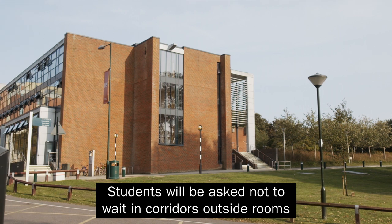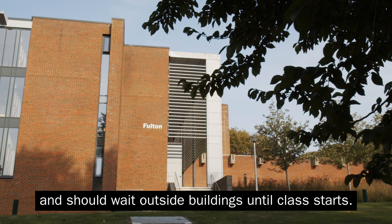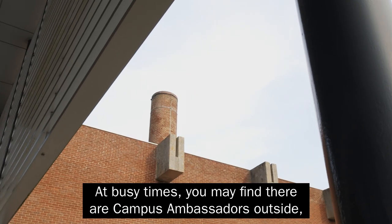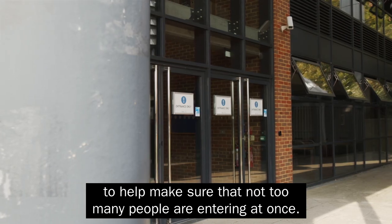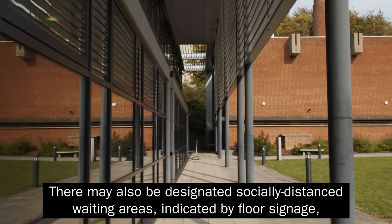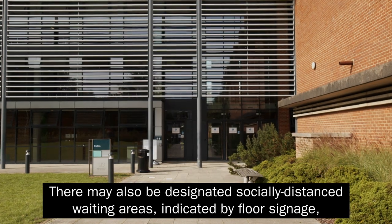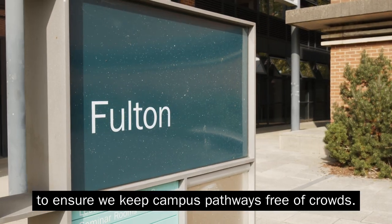Students will be asked not to wait in corridors outside rooms and should wait outside buildings until class starts. At busy times, you may find there are campus ambassadors outside to help make sure that not too many people are entering at once. There may also be designated socially distanced waiting areas indicated by floor signage to ensure we keep campus pathways free of crowds.